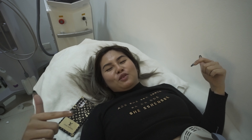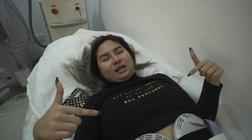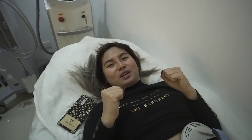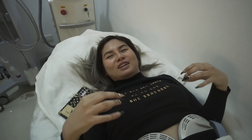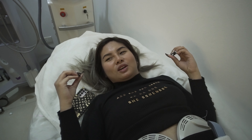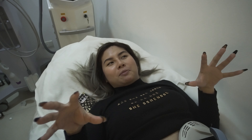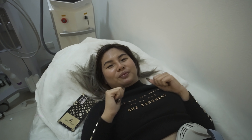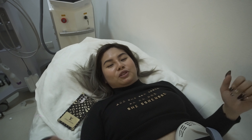So guys, this is our first procedure — the MSlim. The feeling is like... it's working on your abdomen area. There's pressure from the two pads placed on the machine. It feels like something is gripping or tightening you. There's intermittent pressure that gets stronger over time. The session is 30 minutes, and after this we'll do the butt lift procedure.